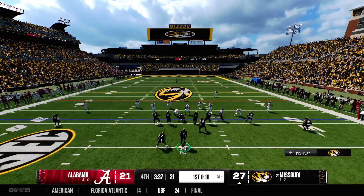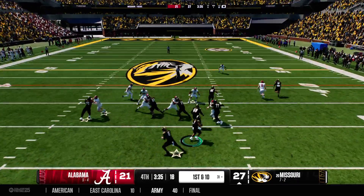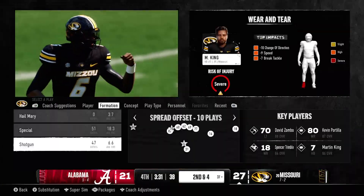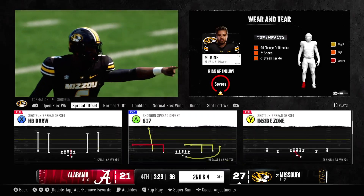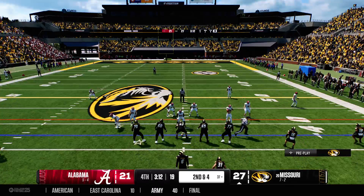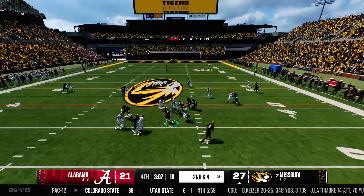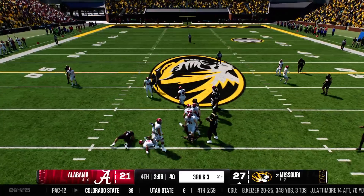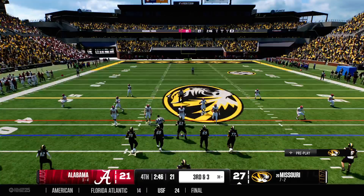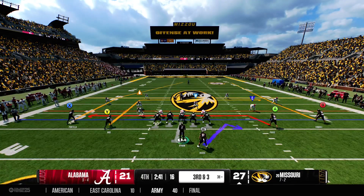Offense getting set for first down. They'll keep it on the ground to keep this clock moving. Late in football games, I have a plan — I'm going to run the football, put my quarterback in great situations if I do throw it, low risk, keep that clock moving. Get a few first downs with that clock moving and you get the W. They try the middle of this defense and that is not happening.